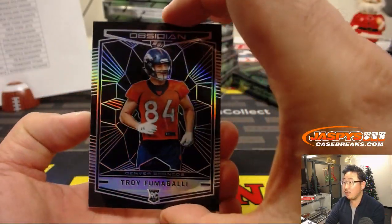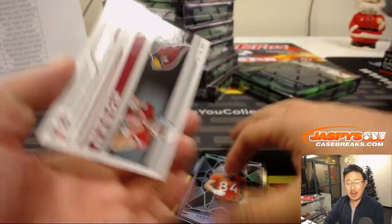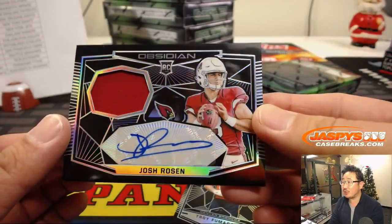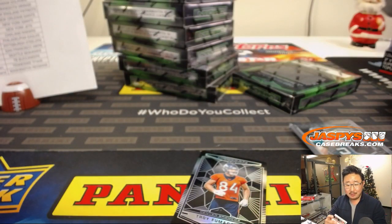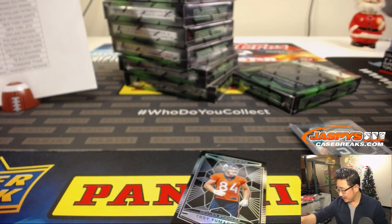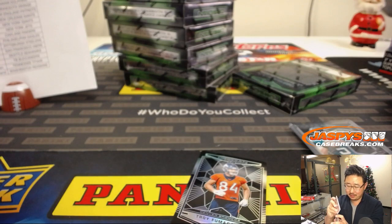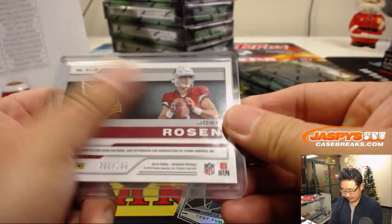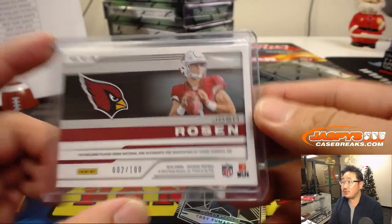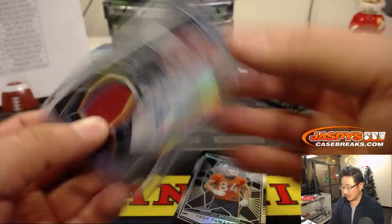And behind Troy Fumigalli is Josh Rosen — that's our first Josh Rosen of the night, jersey and autograph for Jeff Gillen who got the Josh Rosen and the Josh Allen. It's a Josh night. 002 out of 100, nice one Cardinals, there you go.